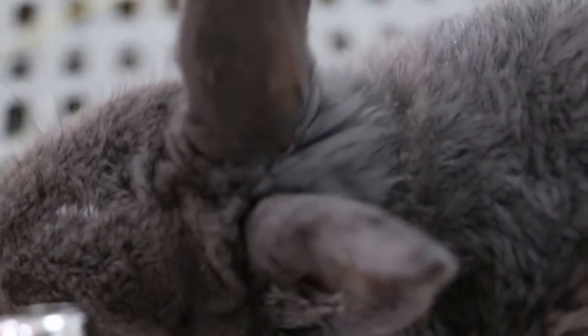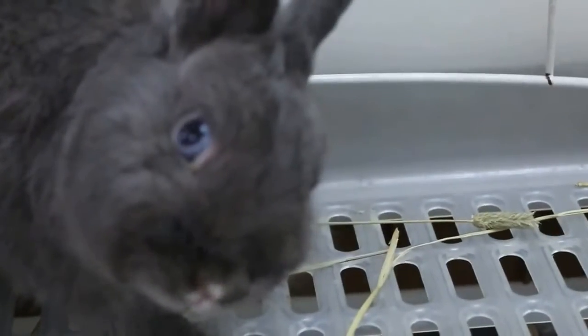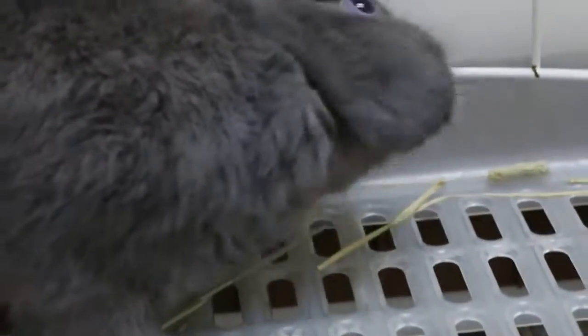The next form of treatment involves fluid therapy in the form of an injection. If head tilt has made it difficult to drink, then fluid therapy can be beneficial in respect to making sure that one of your rabbit's most critical needs is met. Similar to fluid therapy, nutritional therapy can be used if your rabbit's neck ailment has made it difficult to eat. This form of therapy is essential if critical needs are not being met.